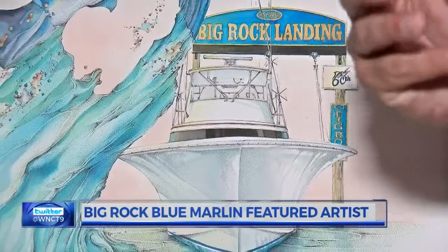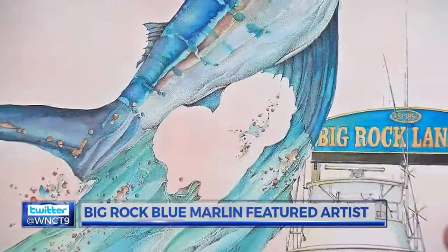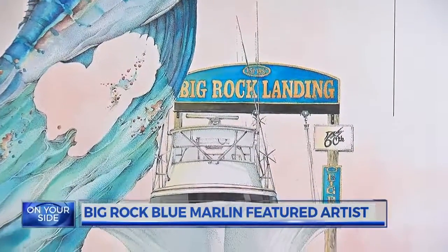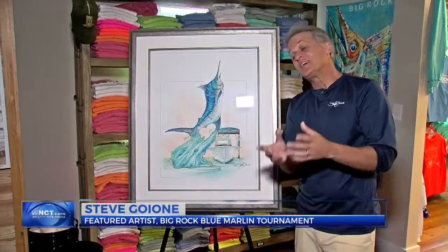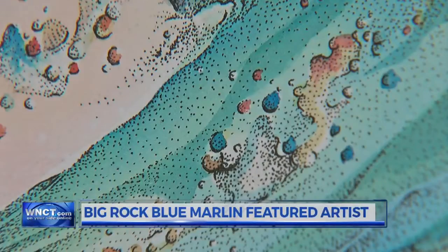The art includes subtle details like a Jarrett Bay boat, the event's major sponsor. You can also see the Big Rock Landing weigh scales, complete with a sign commemorating the 60th year. 'It wasn't until I started watercoloring in the boat and the Big Rock Landing — that's when it hit me. I said okay, we got it. It's telling the story.'